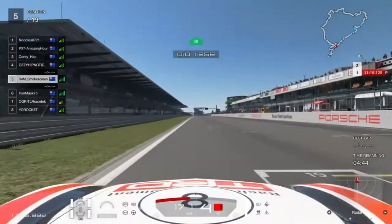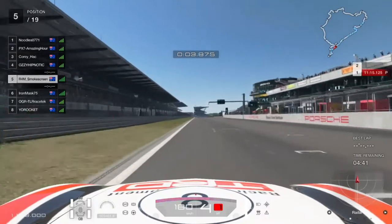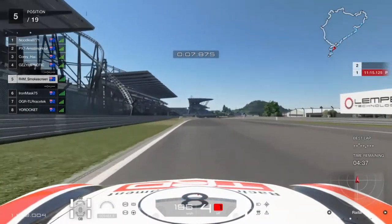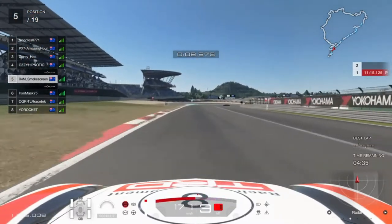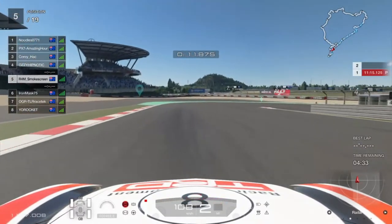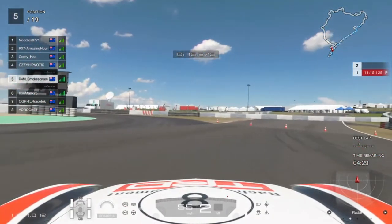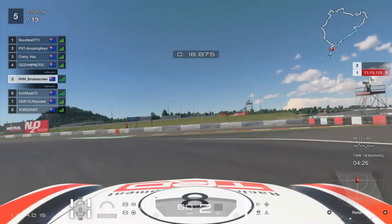We're going for our qualifying lap now. The outlap was 11 minutes — a really painful one. But thankfully we could push quite hard because the multipliers are very low, so we didn't have to go as carefully as we did in the Group 3 race last week.